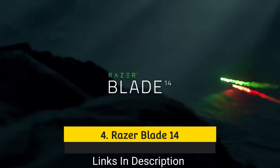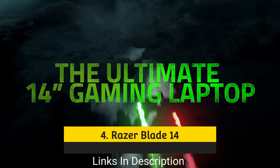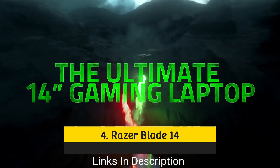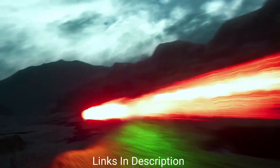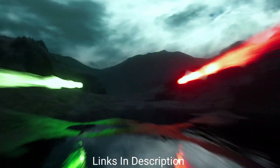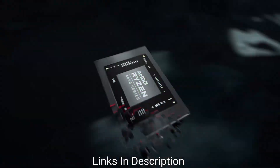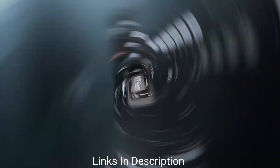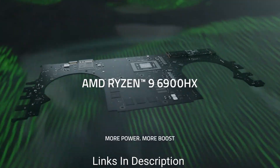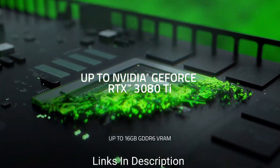Razer Blade 14: the best laptop for programming with a lot of GPU power. Sometimes you just want as much horsepower as you can possibly get inside a laptop — that's as true for programming as it is for gaming. When it comes to balancing raw performance with portability and usability, the Razer Blade 14 ticks all the boxes. It sets a new performance standard for 14-inch laptops and to this day remains almost untouchable in its class.